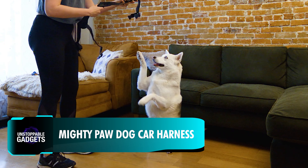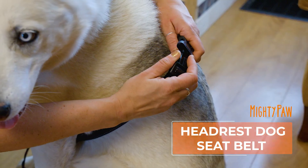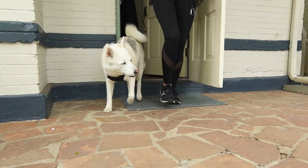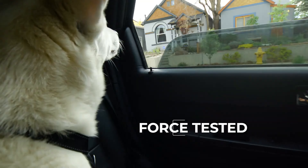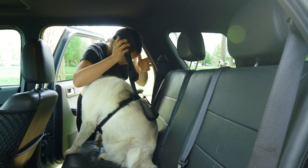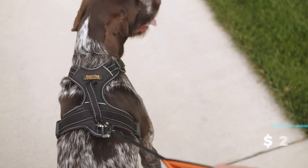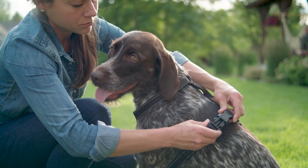Every pet parent out there loves to take their dogs on car rides, but hyper, overexcited pets can make these trips dangerous for everyone in the vehicle. A dog car harness, like this one from Mighty Paw, can ensure safety and some peace of mind. The heavy-duty metal hardware makes it durable and holds your dog in place, while the breathable, lightweight padding keeps it comfortable. Moreover, it doubles as a regular walking harness, so potty breaks or pit stops don't require fiddly switches. The Mighty Paw harness is priced at $26, and you can also pair it with their dog car safety belt for an additional $14.